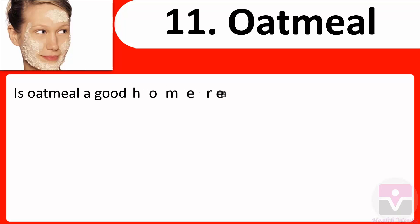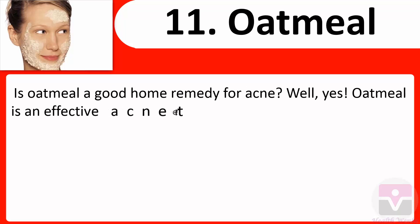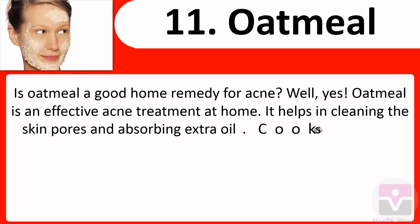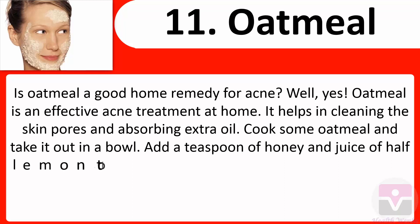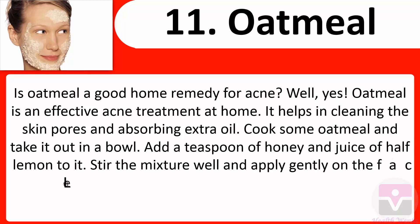11. Oatmeal: Oatmeal is an effective acne treatment at home. It helps in cleaning the skin pores and absorbing extra oil. Cook some oatmeal and take it out in a bowl. Add a teaspoon of honey and the juice of half a lemon to it. Stir the mixture well and apply gently on the face.